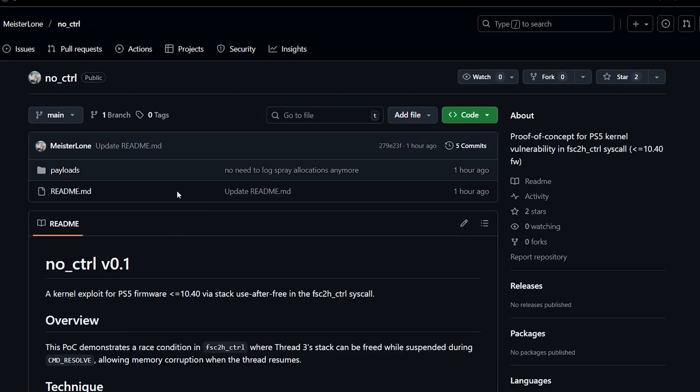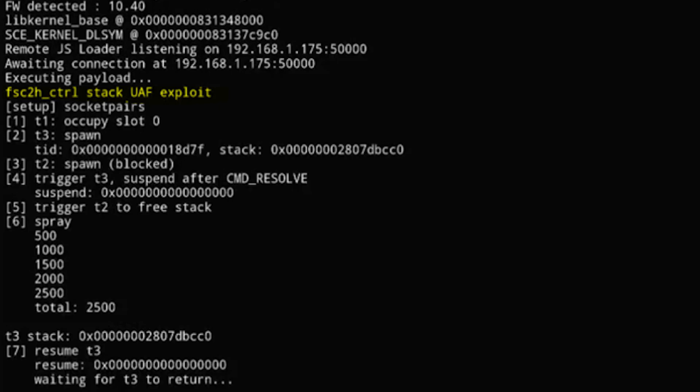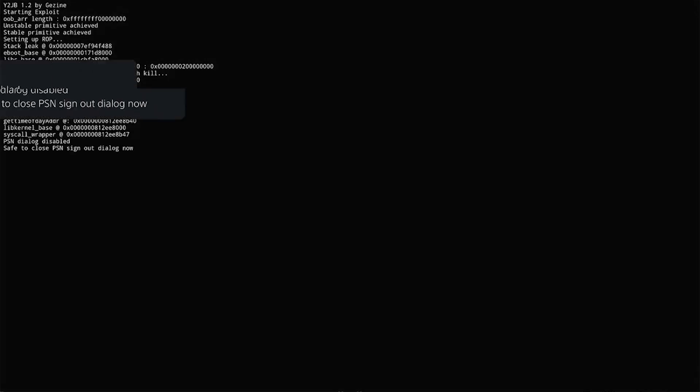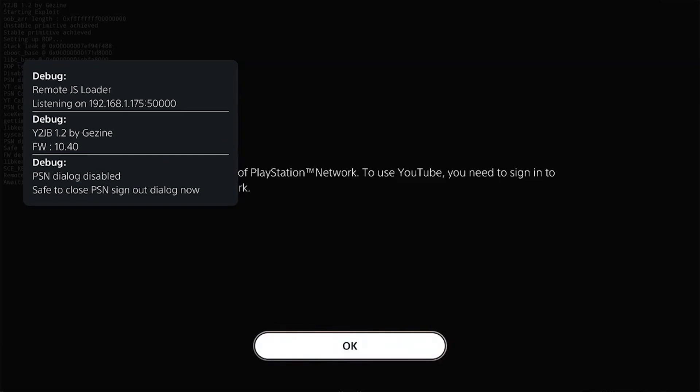You can test it by going to the GitHub page and downloading the payload — the proof of concept called 'nocontrol.' Once you run y2jb, you can send this payload to your PS5. If the YouTube app crashes and you see 'waiting for t3 to return,' or you get a kernel panic, that means the exploit works on your PS5.